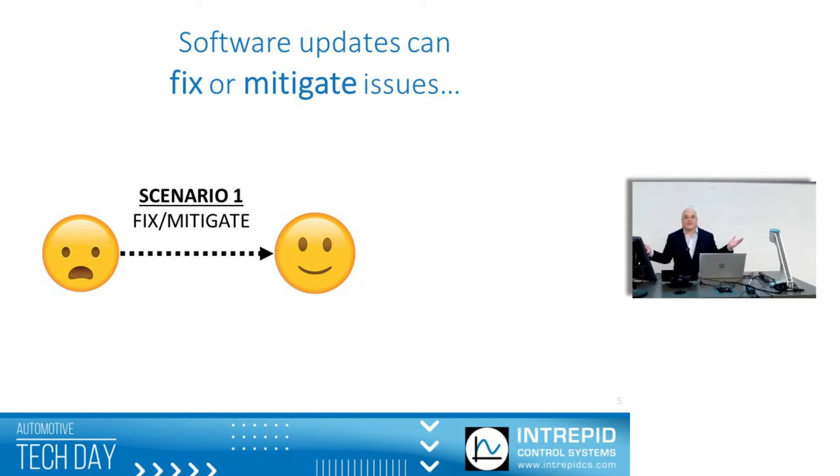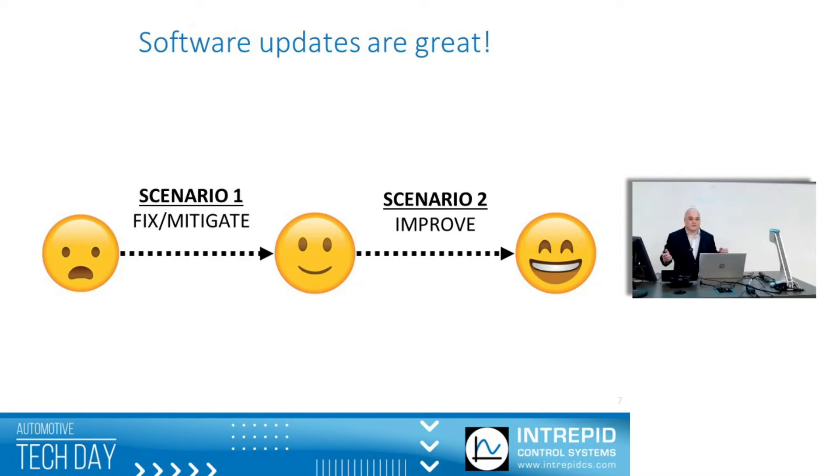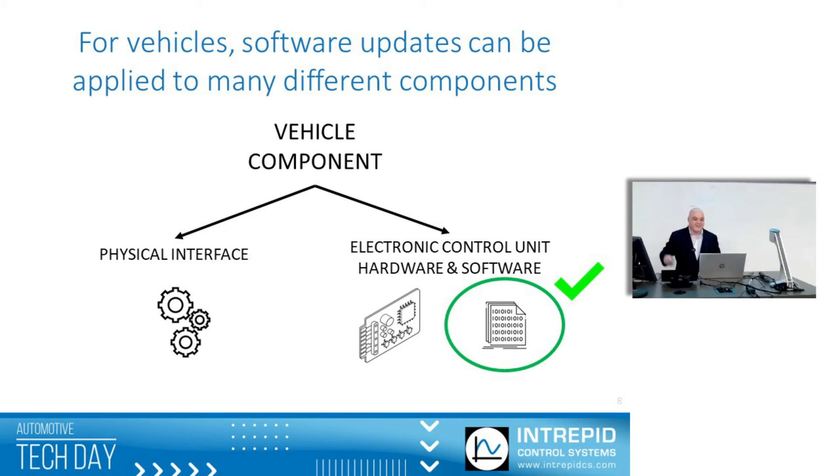We know that software updates can fix or mitigate issues, and they can also make things better after you deploy them. So software updates are good — they're great. And there's a lot of software inside vehicles because a lot of components have some type of electronic control. If there's ever something that needs to be improved or fixed by simply changing the software, we can change the way the vehicle works.